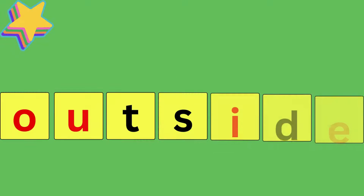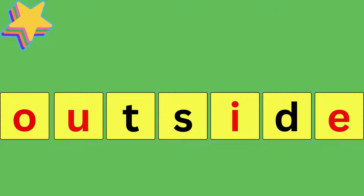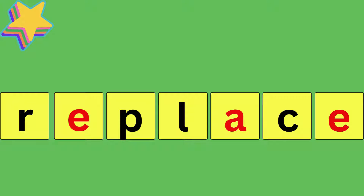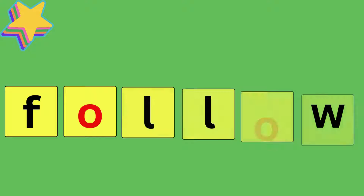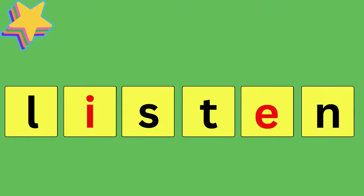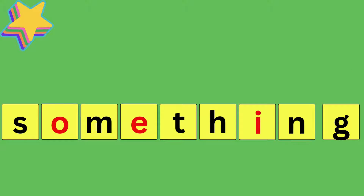Outside, O-U-T-S-I-D-E, outside. Replace, R-E-P-L-A-C-E, replace. Follow, F-O-L-L-O-W, follow. Listen, L-I-S-T-E-N, listen. Something, S-O-M-E-T-H-I-N-G, something.